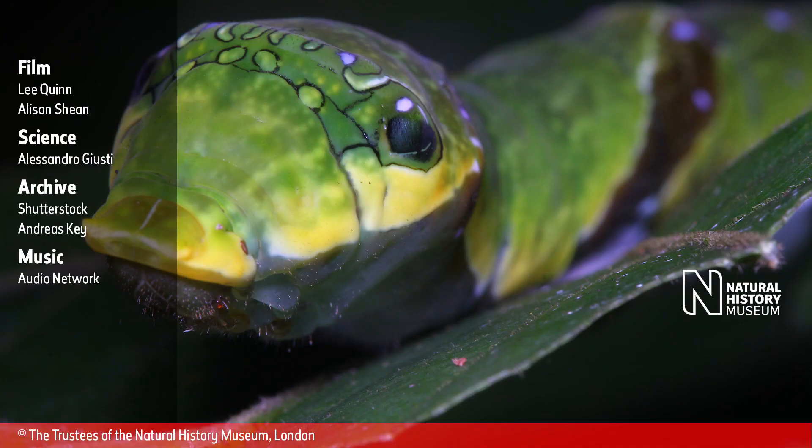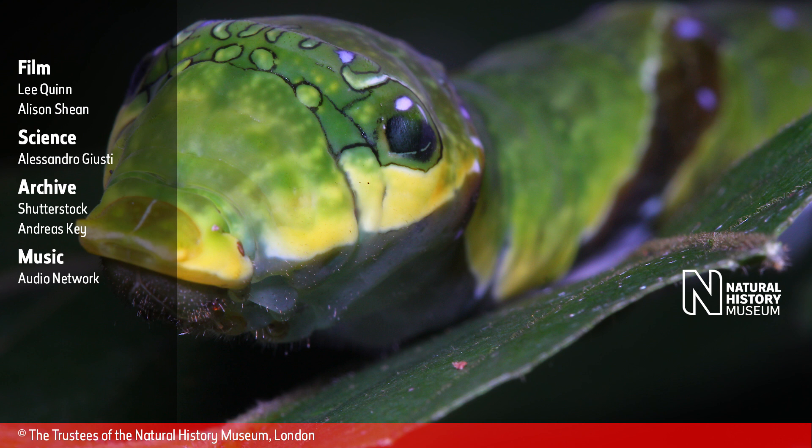This amazing disguise can startle and intimidate birds and other potential predators, and it can fool humans too. To be continued...